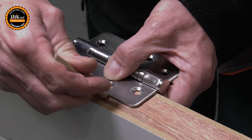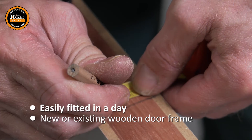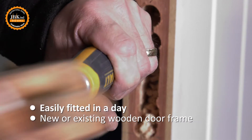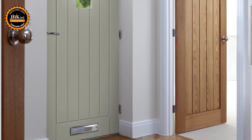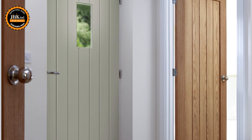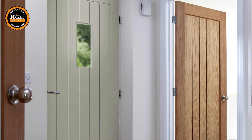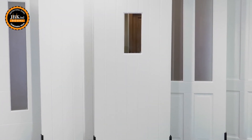External Extreme doors can be easily fitted by a competent joiner into an existing or new wooden door frame. External Extreme doors are supplied factory finished in white. Take advantage of this pioneering new door range — the winning combination of durability, design and competitive pricing makes External Extreme the door of choice for joiners and homeowners.